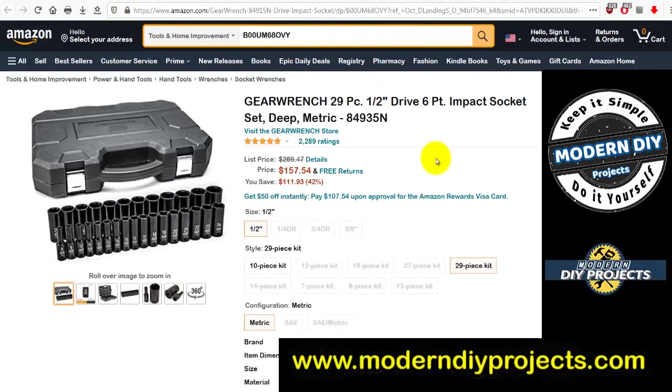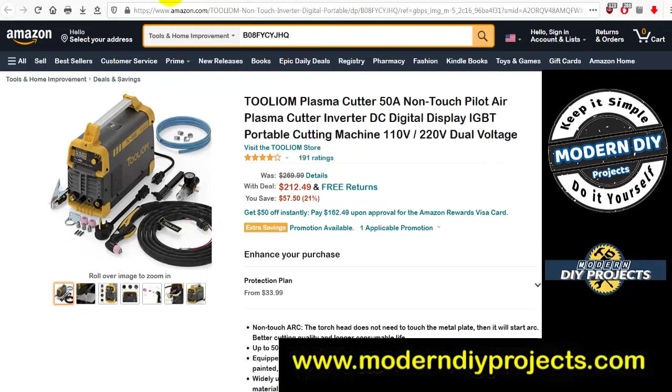Another GearWrench set: 29-piece 1/2-inch drive six-point impact socket deep set metric, number 84935N. Was $269.47, now $157.54 — you save $111.93, about 112 bucks. That's a pretty complete set at a fairly decent price. If you didn't find a socket set you like at Harbor Freight, check this one out.